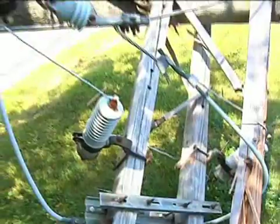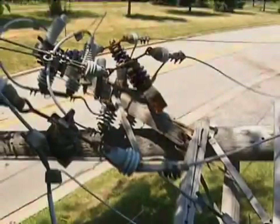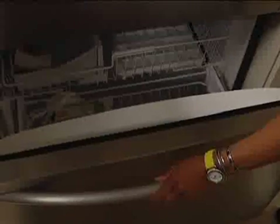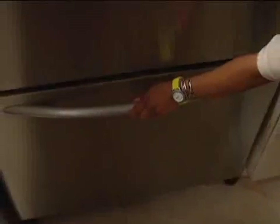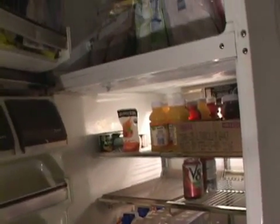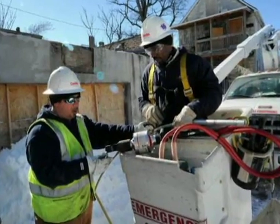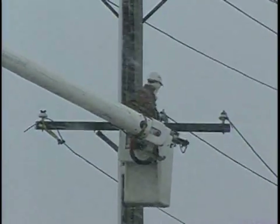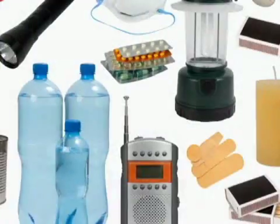But an outage can still occur when we least expect it. In the event of an outage, turn off household appliances and electronics and be sure to keep your freezer and refrigerator closed. According to the U.S. Food and Drug Administration, a full freezer will keep food items cold for approximately 48 hours without electric service. And while the average outage is less than two hours, longer outages are possible, especially during severe weather. It's a good idea to be prepared.